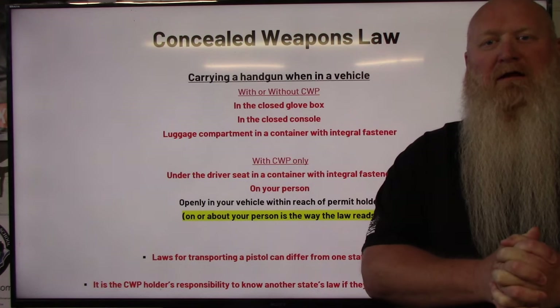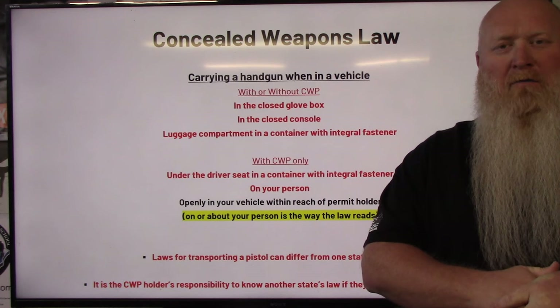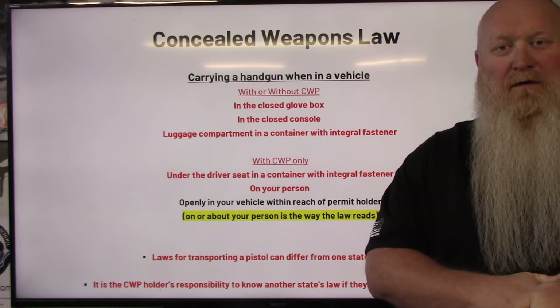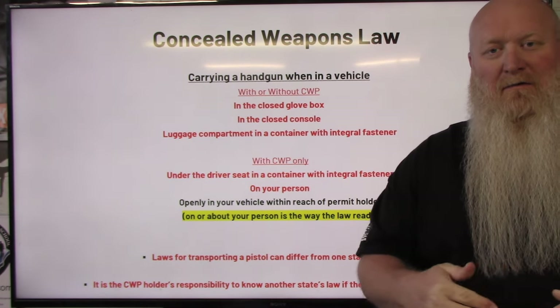What's up everybody? Chris with South Carolina Gun School, and as you can see here behind me, we're going to be talking about where you can have a loaded handgun in your vehicle with or without a permit here in the state of South Carolina. So let's get into this.